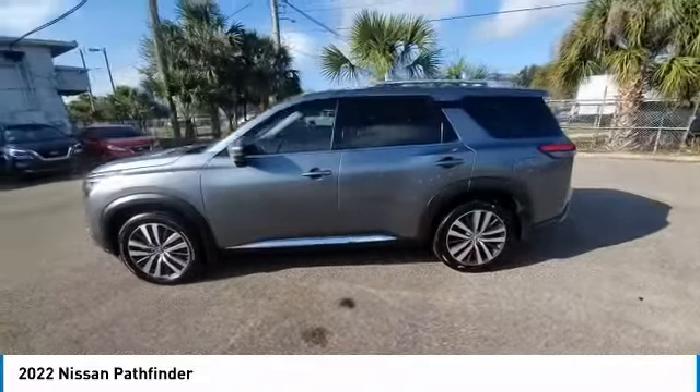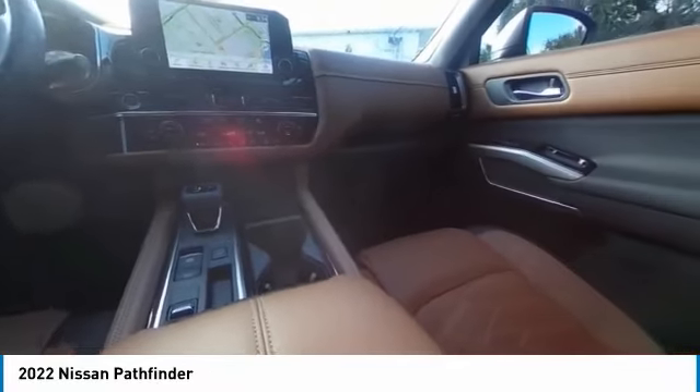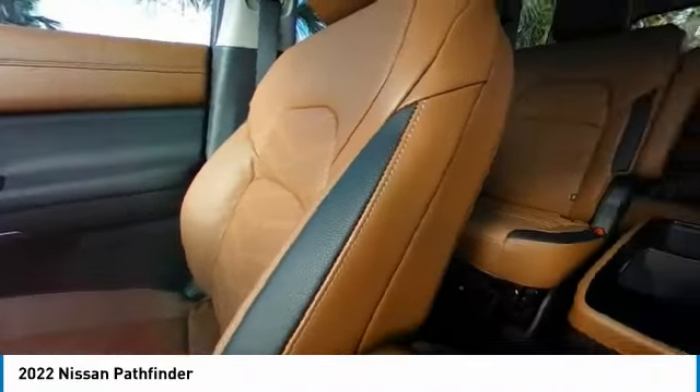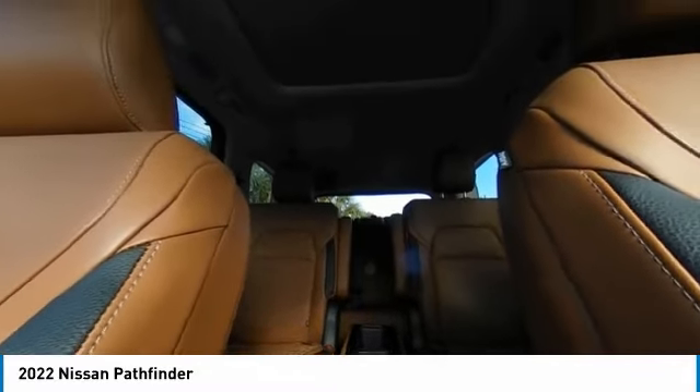Rain-sensing wipers, electronic stability control, heated mirrors, alloy wheels, rear spoiler, power lift gate, brake assist, traction control, remote keyless entry, fog lights.